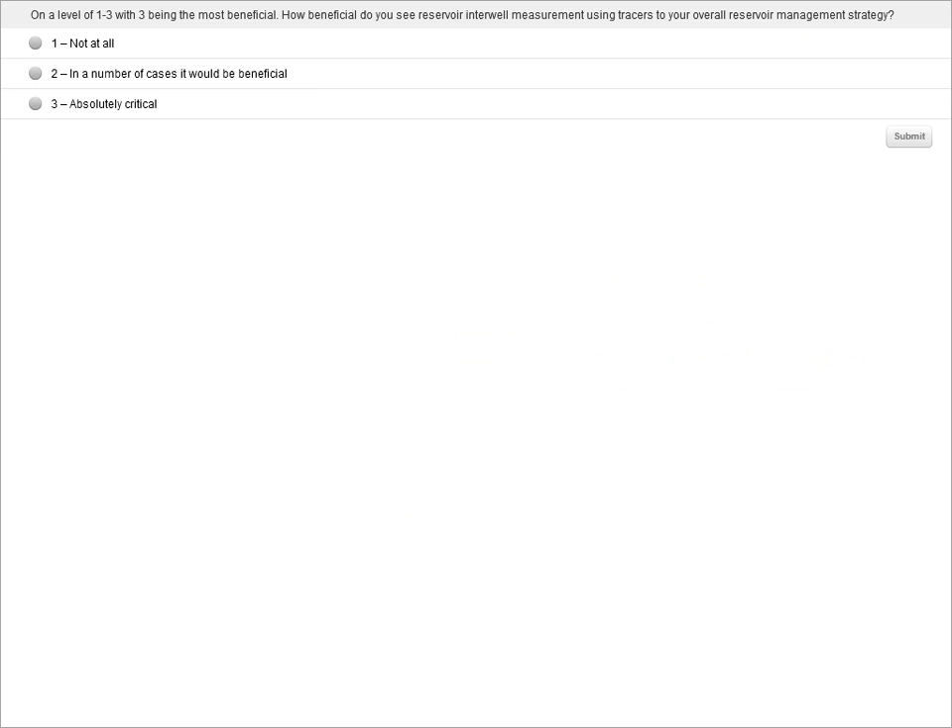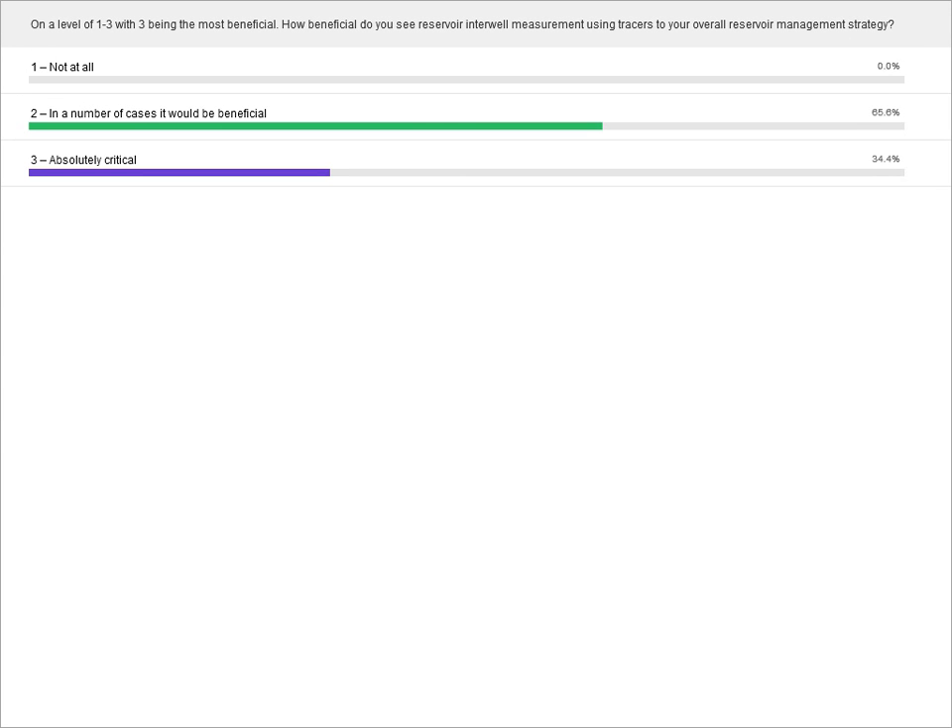Before moving to remaining oil saturation calculations, a second poll asked how beneficial attendees find reservoir interwell measurements using tracers for managing reservoir strategy. Results showed 65% of respondents consider them beneficial in a number of cases.